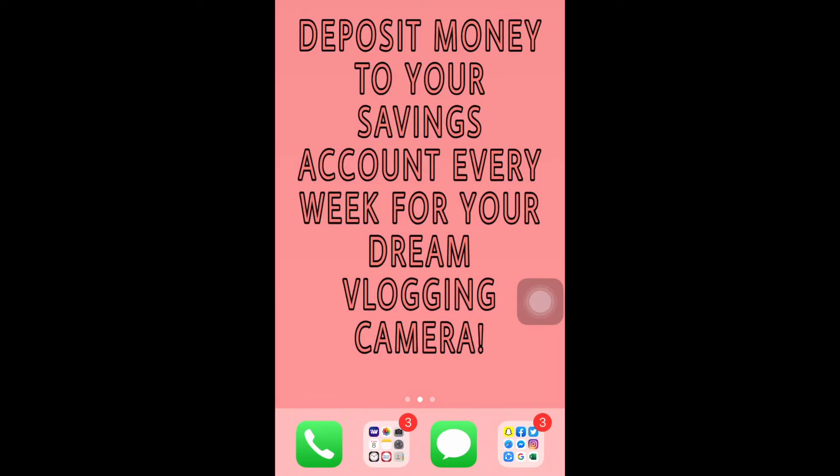I also have this wallpaper — I edited it myself. It says: 'Deposit money to your savings account every week for your dream vlogging camera.' This is my way to remind myself that I need to save for my dream vlogging camera.